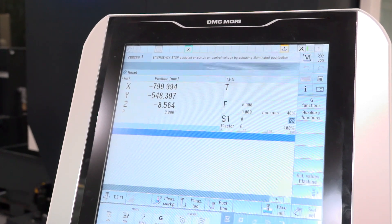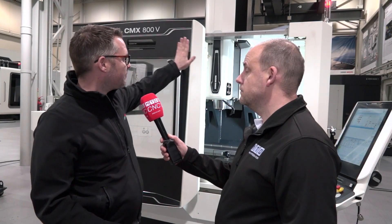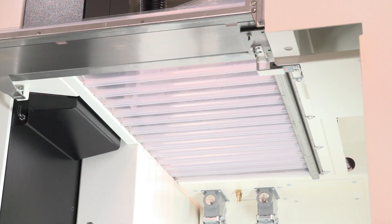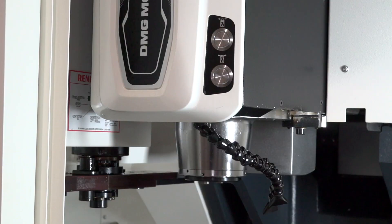One of the most popular options is the production package, which entails having a fully cantilevered roof, making it easier to load and unload pallets and components. It also comes with through-spindle cooling.